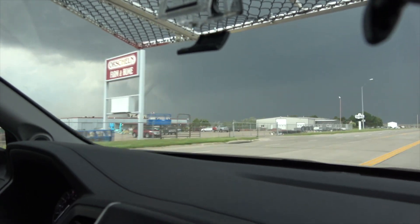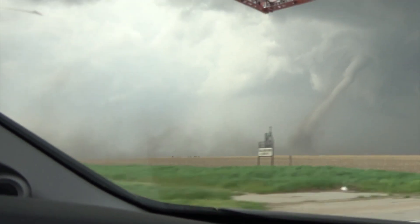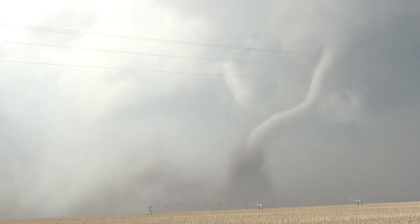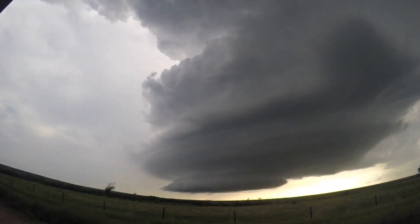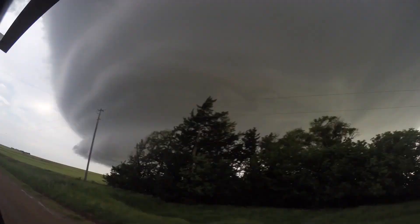Supercells come in all shapes and sizes. Some are high-precipitation supercells wrapped in rain, making storm-chasing difficult and storm-spotting near impossible — you likely won't see a tornado until it's virtually on top of you. Others are low-precipitation supercells, which have little rain cloaking their updraft. They're visually appealing and their structure is visible, but they rarely produce tornadoes. All told, supercells are small, isolated, and potent — they don't have to compete with neighboring storms either.